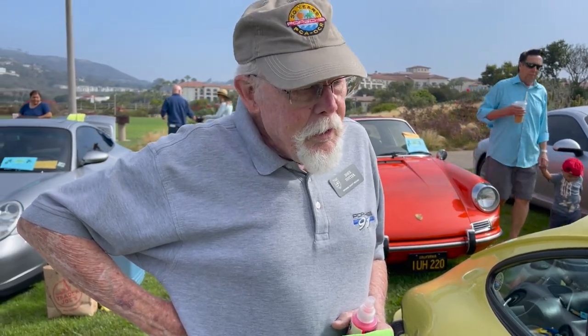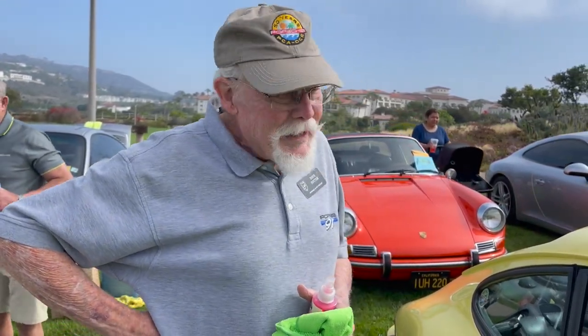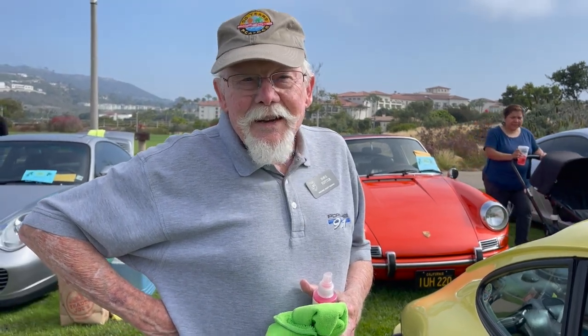What made you buy a 911 that year? Well, I figured I could afford an SC — a couple years old. We drove by the Porsche dealer and I saw the yellow car. I knew I had a new car. My wife loved yellow. What a special car. Thanks for sharing.